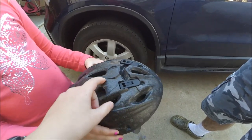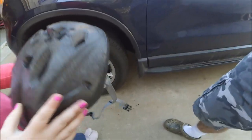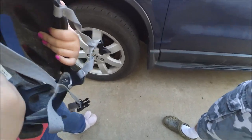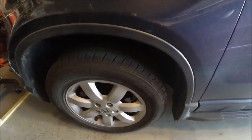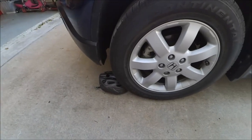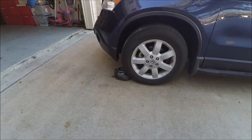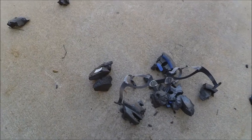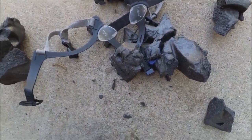In today's video, we are going to be crushing this helmet with a car to see how durable it actually is — whether it's good or bad. This car weighs over two tons. Safety is our number one priority, so let's get on to it.